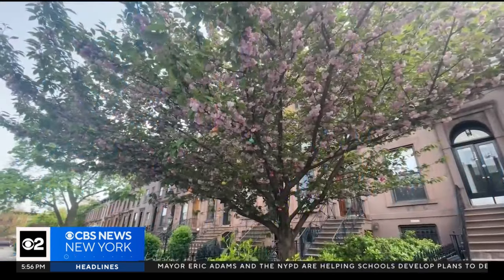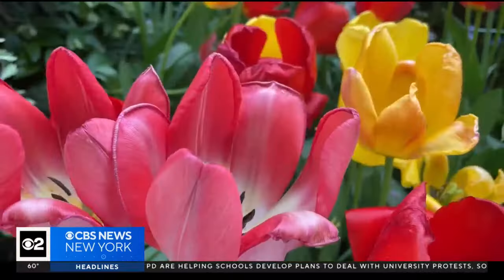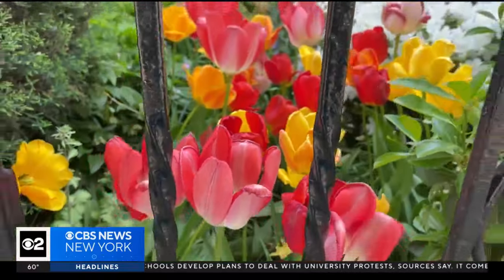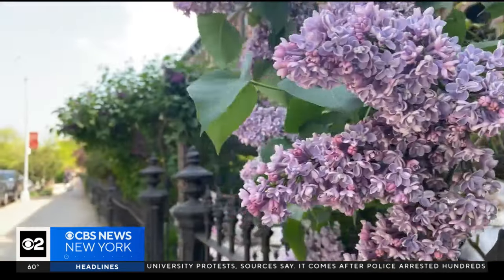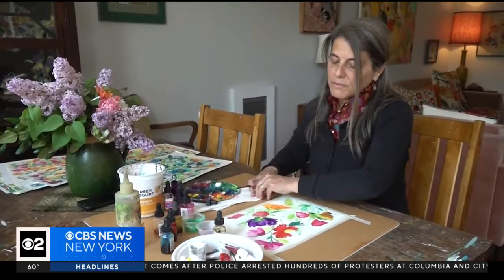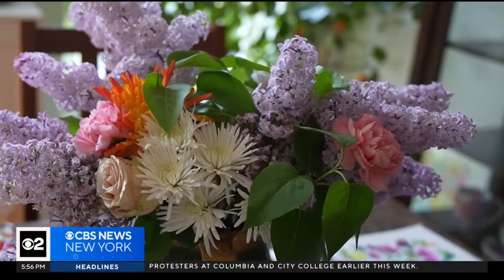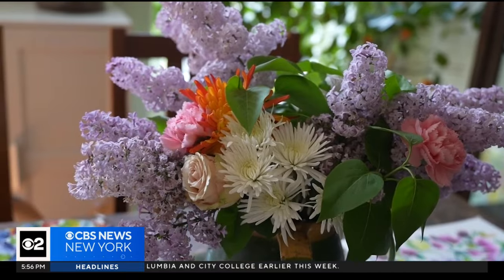A spring stroll through these brownstone-lined streets is enough to understand why flowers are always on Kim Parker's mind. The garden for me is a metaphor for a community. Birds chirp and lilacs bloom as she sits down with her paintbrush, and within minutes, the buds and blossoms on the paper reflect the aptly named Carroll Gardens outside her front door.